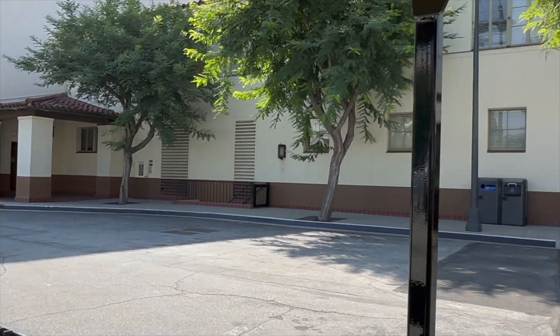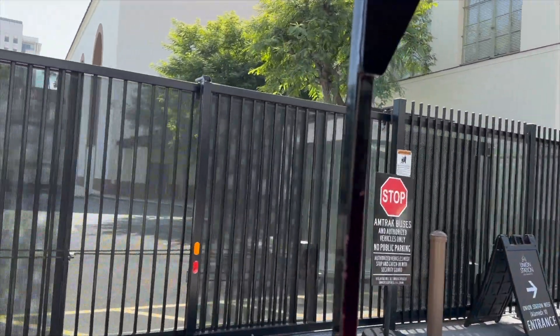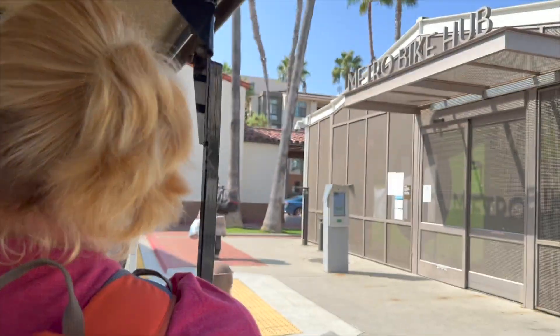We parked our rental and we're headed out. I've only been on the Amtrak doing this since January, but I used to drive for Metrolink.